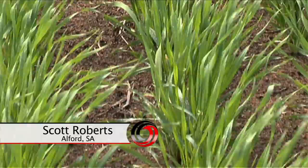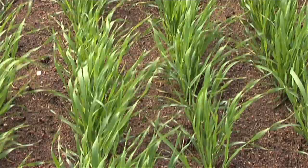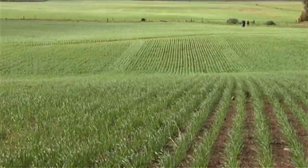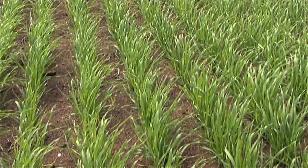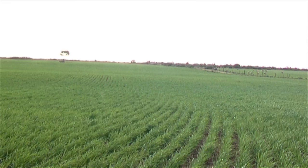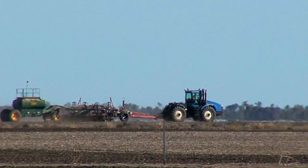As far as the chemicals go, as you saw in that wheat crop up there, on the sowing row it has incorporated the trifluralin and the Avadex and kept the ryegrass out of the sowing row. We're finding that it is incorporating the chemical well enough in the seed row to keep the ryegrass at bay. This machine would take the place of two of those bars — like that bar there, this would take the place of two of those.